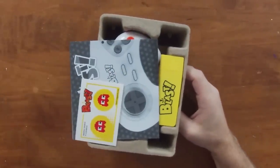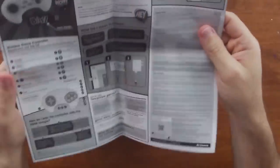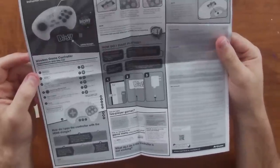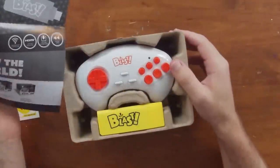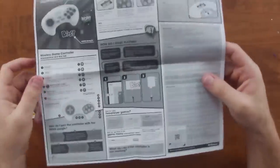Unboxing it, we get a black and white manual slash poster — they want to put it in the form of a poster. You can also see the controller; it's shaped like a six-button Genesis controller, which I guess is fine, though I really can't think of any game in this lineup that would actually need all those buttons.